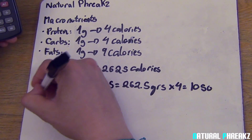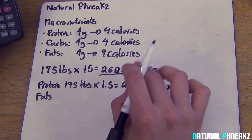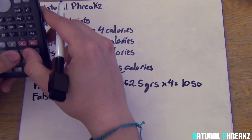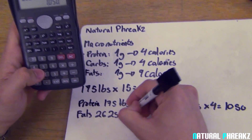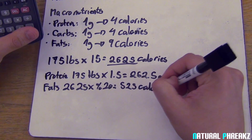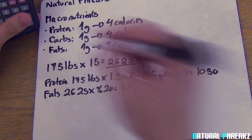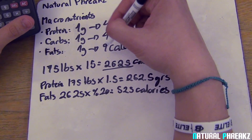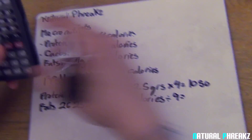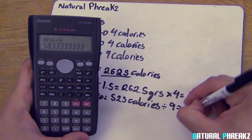Next, fats. It is recommended that around 20% of your daily calories come from fat. Taking the total calories and multiplying by 20% gives 525 calories from fats. Since 1 gram of fat has 9 calories, dividing 525 by 9 gives approximately 58 grams of fat per day — I'll round to 60 to make it easier.